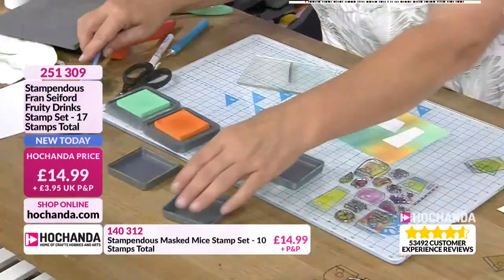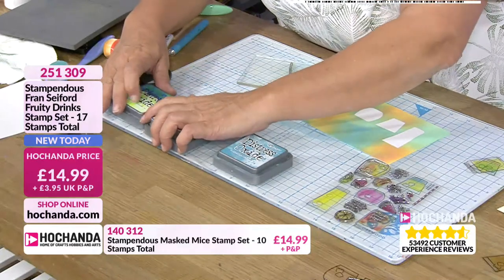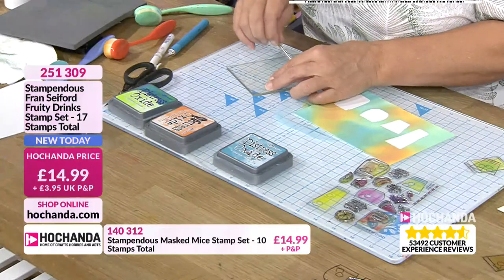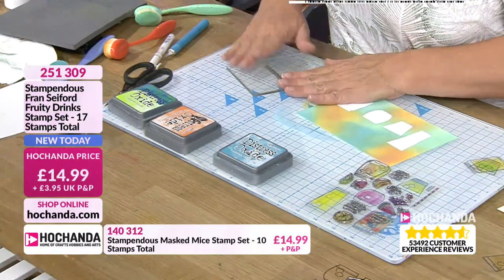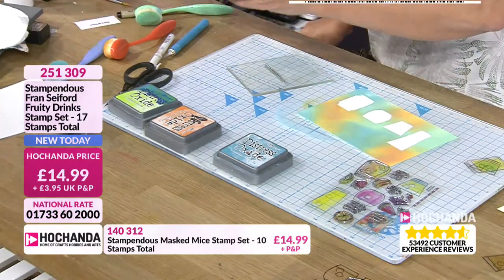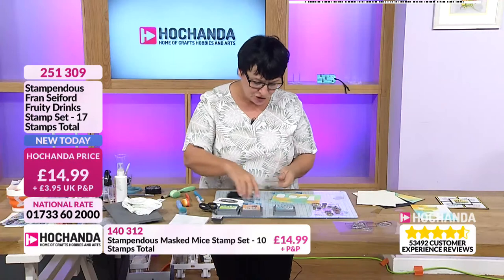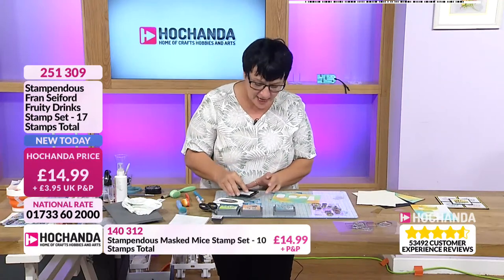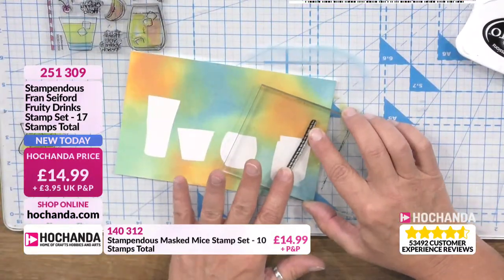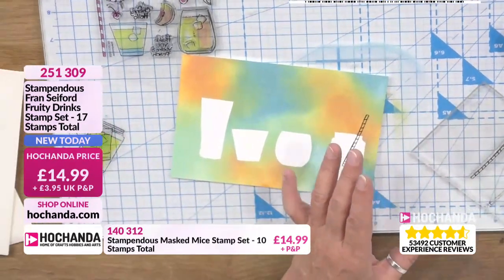It's weird being clear — you can never see them. Whenever I get all organised and then I get here, it all just goes to pieces. I've got my Memento black ink and I'm just going to stamp up some straws. Now, I did do another one but I'm not going to show you till the end because I tried to be clever with it and it looks absolutely shocking.